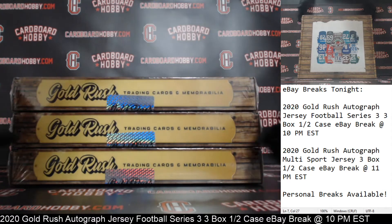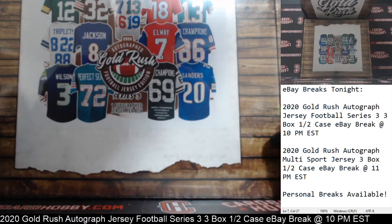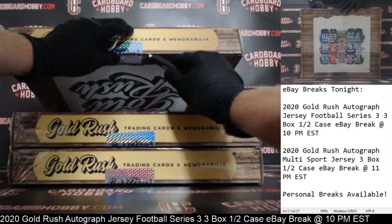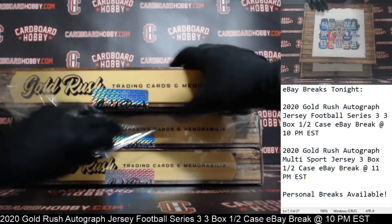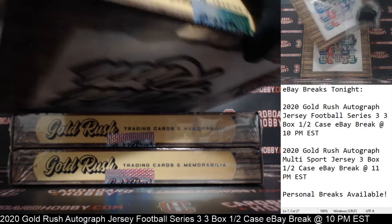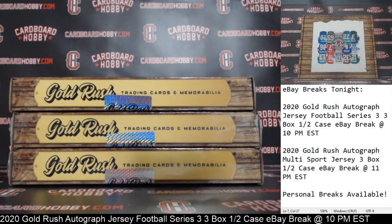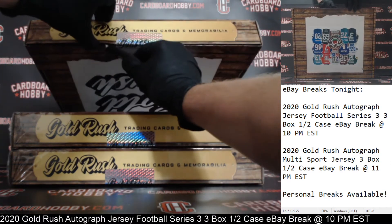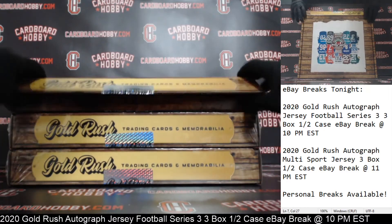Okay, one, two, three boxes — 2020 Gold Rush Autographed Jersey Edition Series 3. Classic coming off of jersey number one. And cracking the seal. Alright, here we go. Your first jersey, guys. Good luck, everybody.